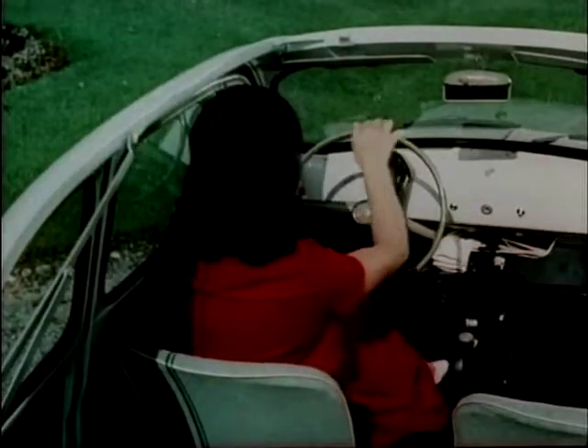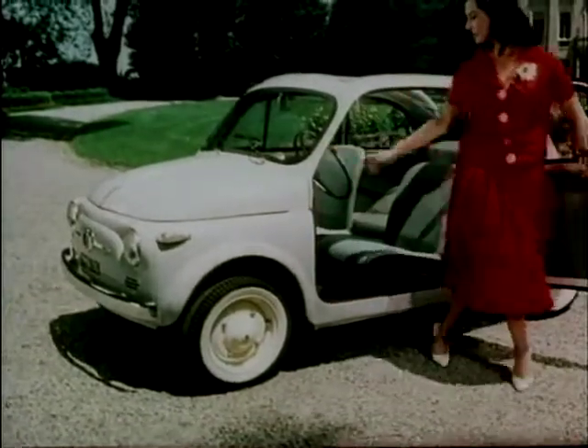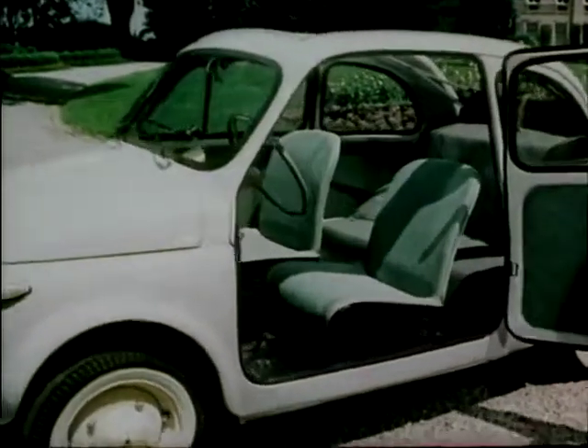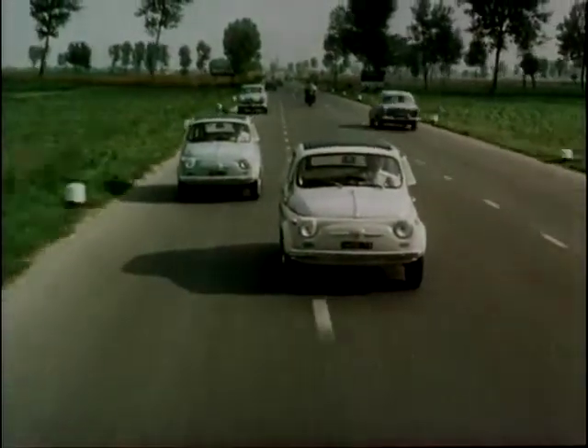And from Italy came the problem: how do you get Mama, Papa and their children into the smallest possible and the most economical package? The answer — Fiat's inimitable 500.